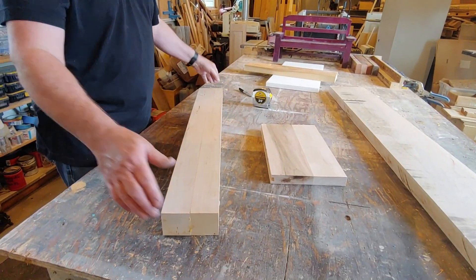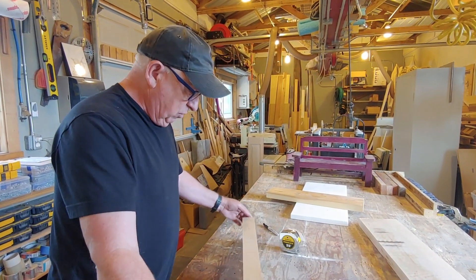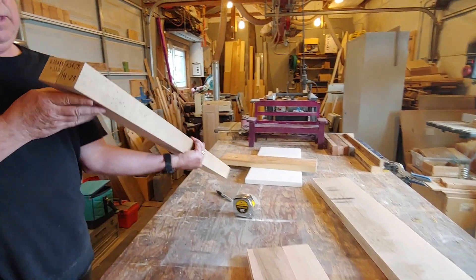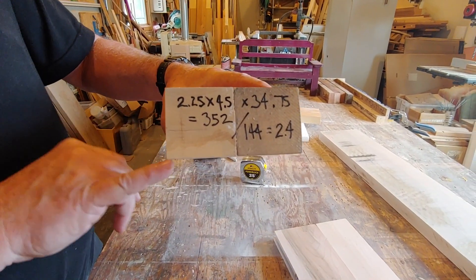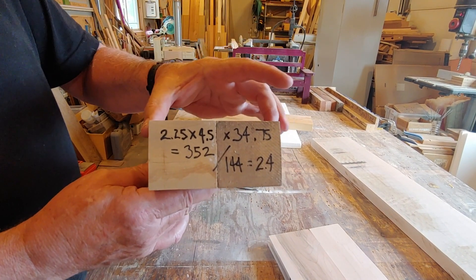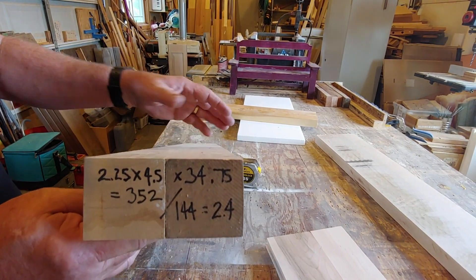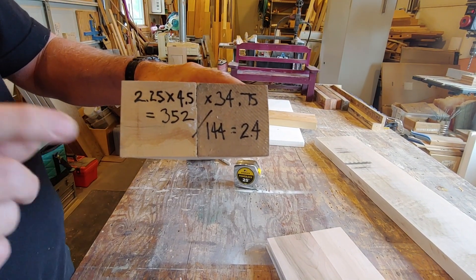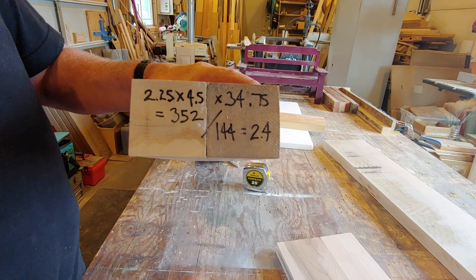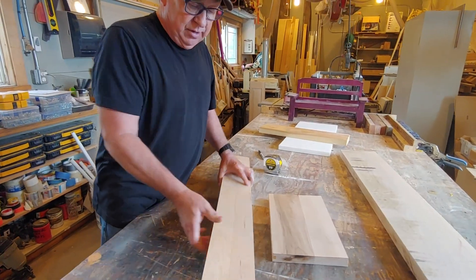Let's look at this one here. If I bought something like this — and this is more finished than you would typically buy, but again we're talking volume — the sizes on this are: two and a quarter inches thick (2.25), four and a half inches wide, and thirty-four and three quarters inches long (34.75). When I take all of those and multiply them, I end up with 352. When I divide by 144, I have just under two and a half board feet in this piece of maple.